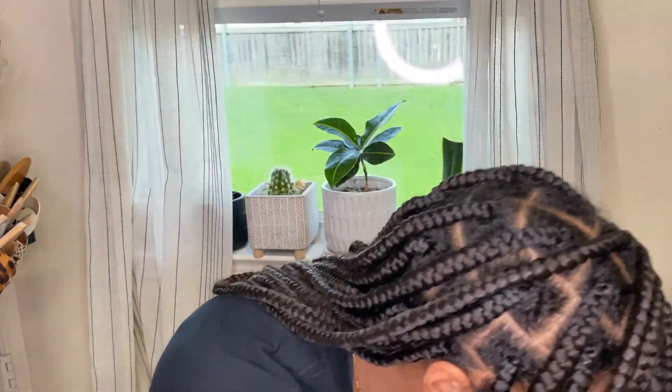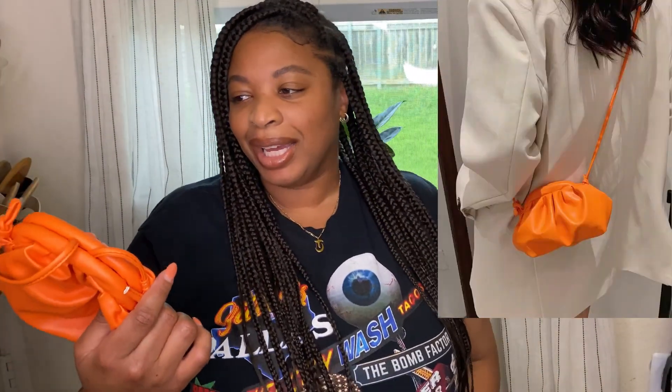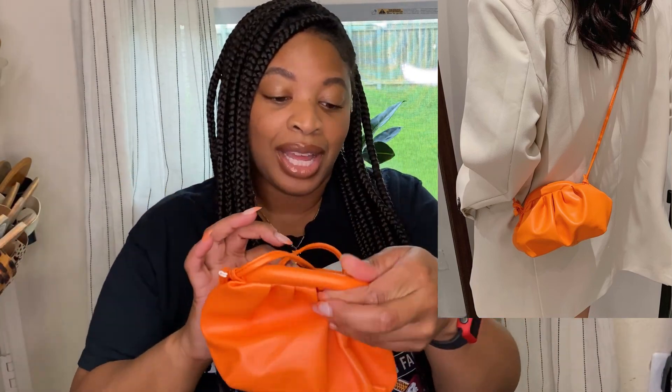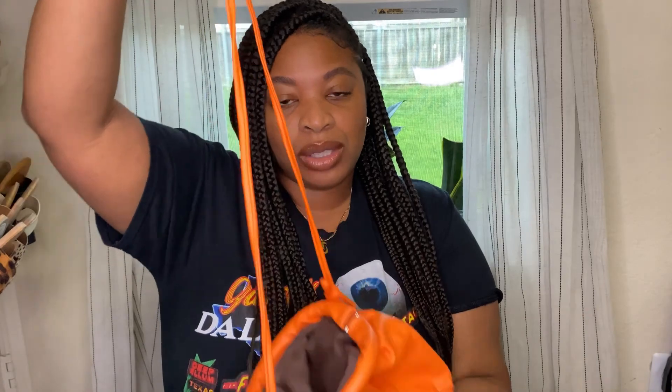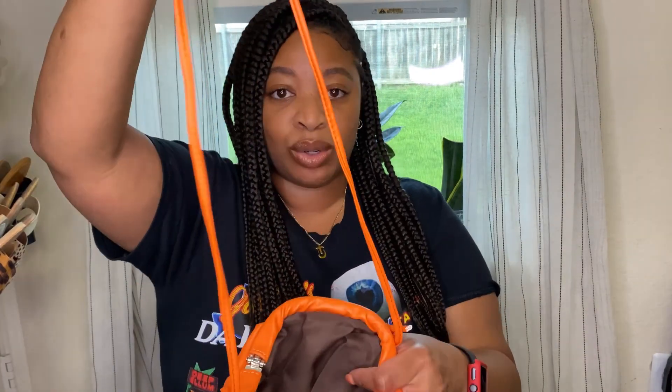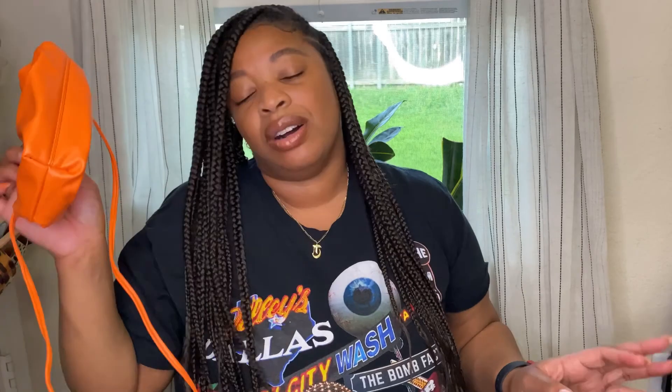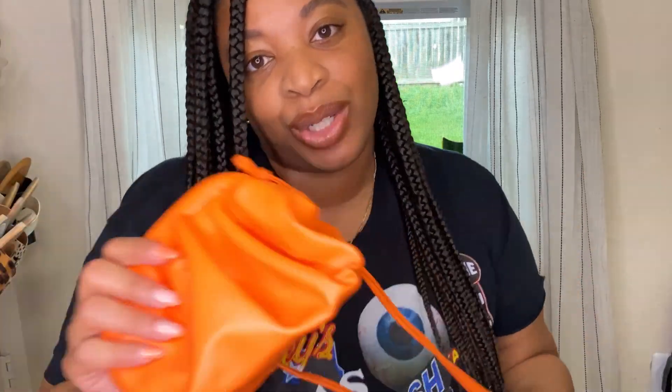The next item I picked up is this little orange bag. It's Bottega-inspired with a little clasp opening. It also has a thin strap where you can wear it as a cross body, and you can also wear it as a clutch, which is super easy and convenient. I thought this was super cute, so I picked this up as well. I also picked up some matching sandals to go with the bags — I'll show you guys those in a second.